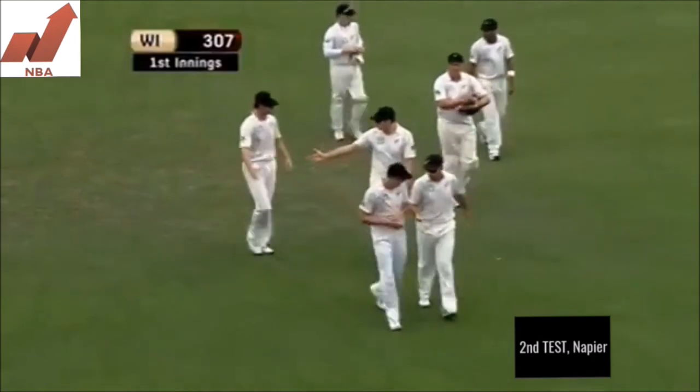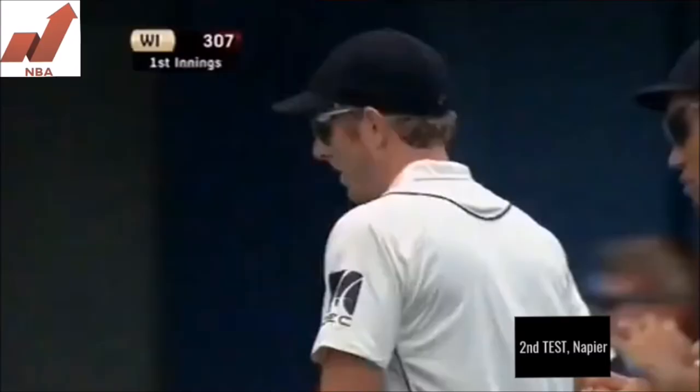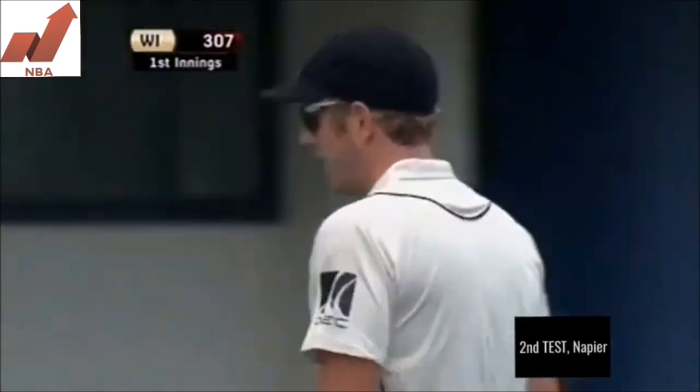Outstanding — so is Chanderpaul. They have been the two standout men so far in this innings for the West Indies. Chanderpaul 125, 126 not out.